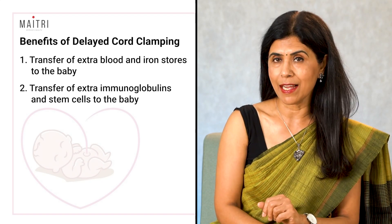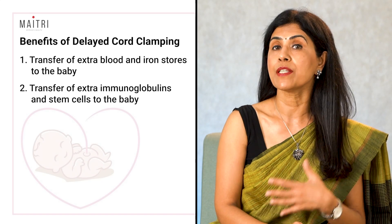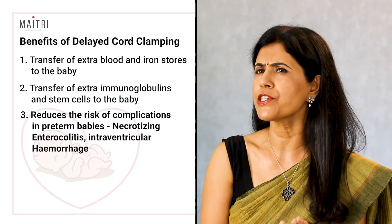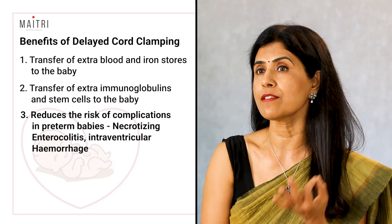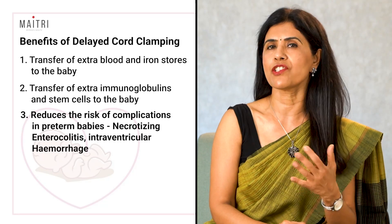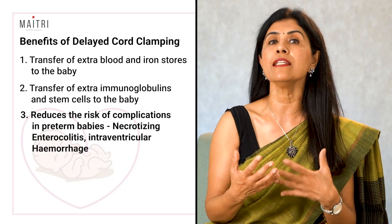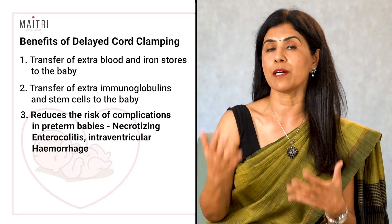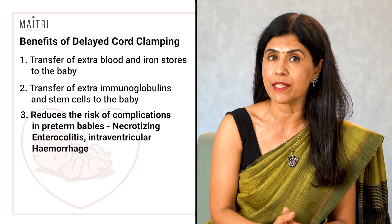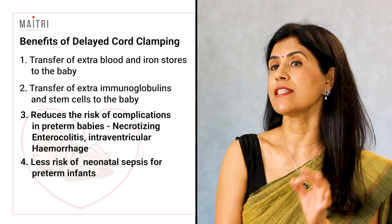Delayed cord clamping in preterm babies has been shown to decrease the number of needed blood transfusions, reduce the risk of necrotizing enterocolitis — a serious complication involving the intestines — and decrease the chances of intraventricular hemorrhage, which is bleeding in the baby's brain that can cause lifelong neurological problems. Delayed cord clamping offers all these benefits to preterm babies.